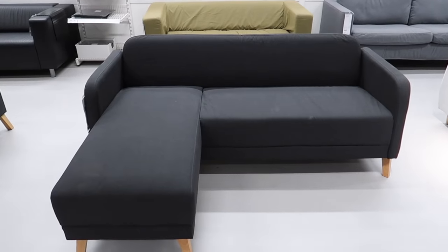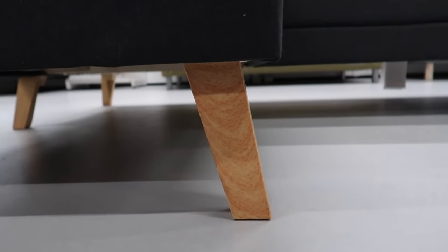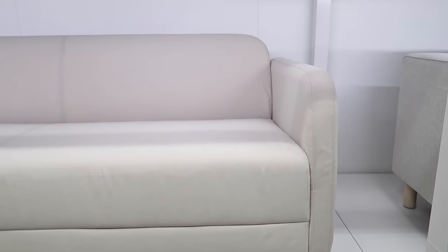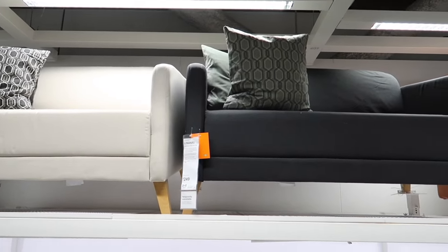Here are some new seating options — perfect for an apartment with a small living room. They have a design style to them but are also compact. They come in an ivory tone and a dark gray, with three different sizes including a sectional style and a smaller love seat.